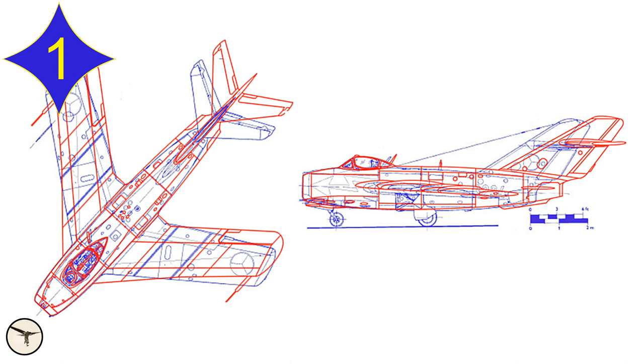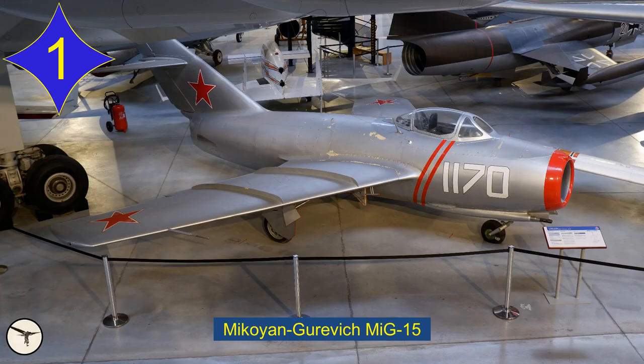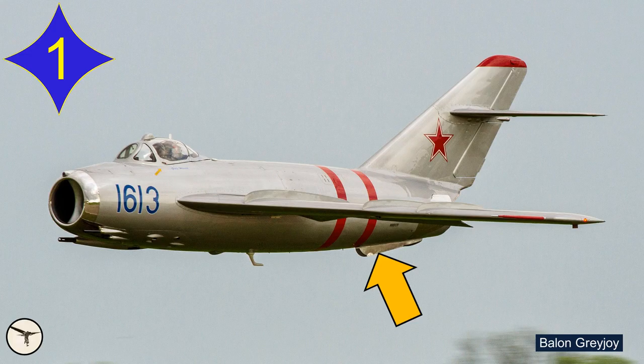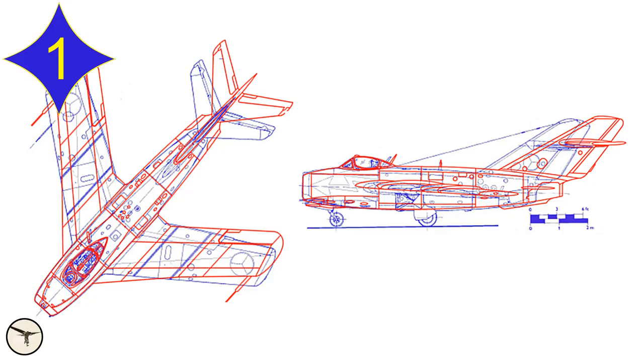The MiG-15 is in blue and the MiG-17 is in red. The easiest way to tell them apart is to count the wing fences. The MiG-15 has 2, the MiG-17 has 3. The MiG-17 also has a ventral fin. Compared to the MiG-15, the tail section of the MiG-17 is about 1 meter longer, because it houses an afterburner.